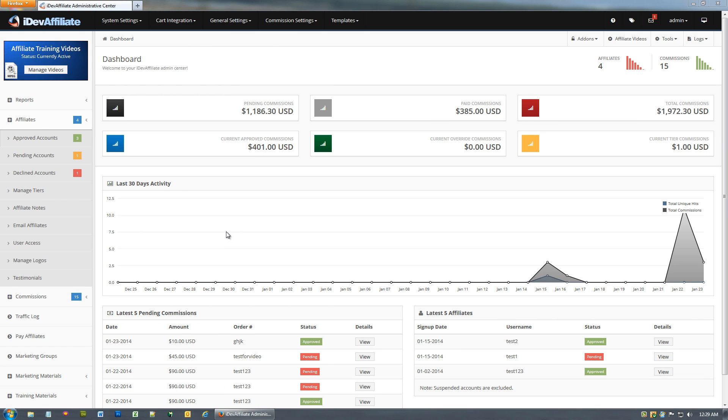Paying your affiliates — one of the most exciting things I get to do every month, honestly. I like paying my affiliates. I especially like getting payments out to newer affiliates who've just joined our program.